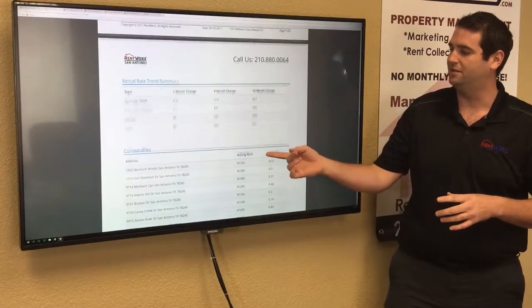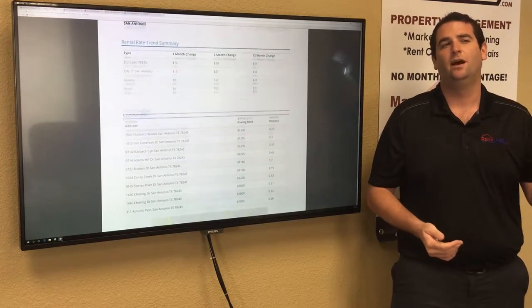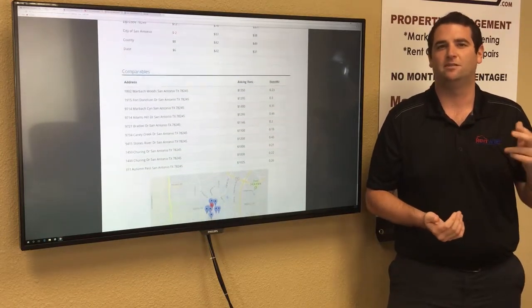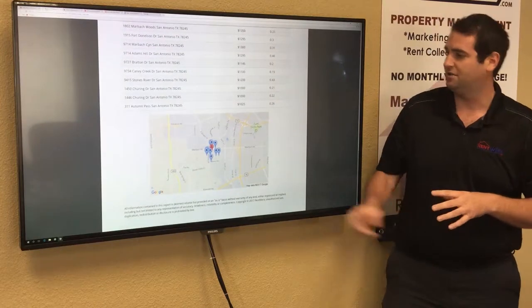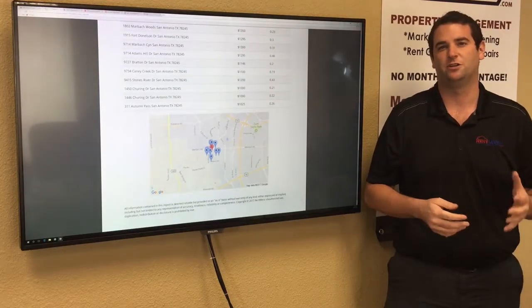This is a good estimate to start, and as you can see it takes the 10 closest homes in the area that have recently rented. They all have the same bedroom and bathroom count, just a different square footage or pretty close. As you can see, these homes are grouped really close together, so this is going to be a really great estimate of what your home could potentially rent for.